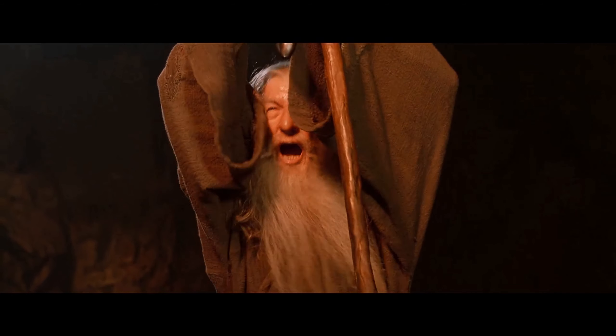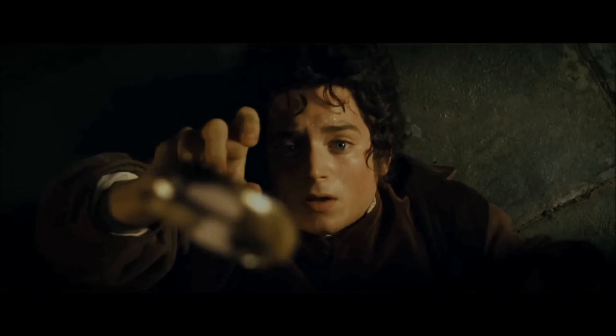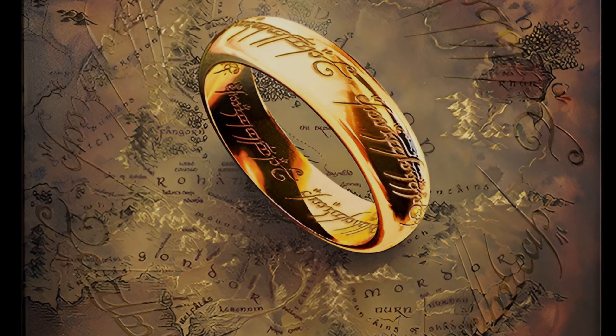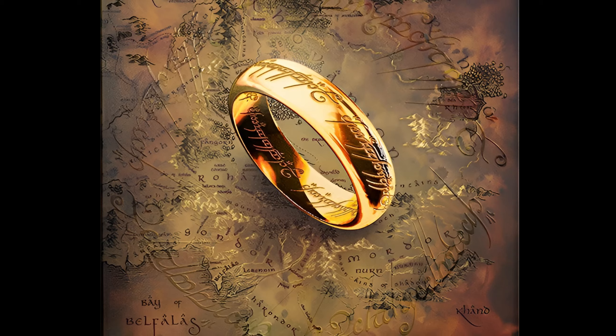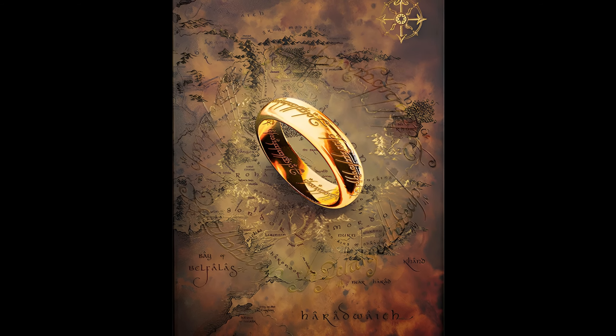You shall not pass! One ring to rule the moor, one ring to find the moor, one ring to bring the moor, and in the darkness find the moor.